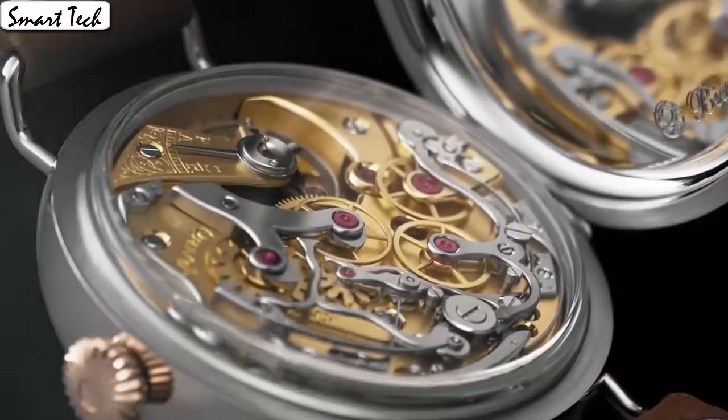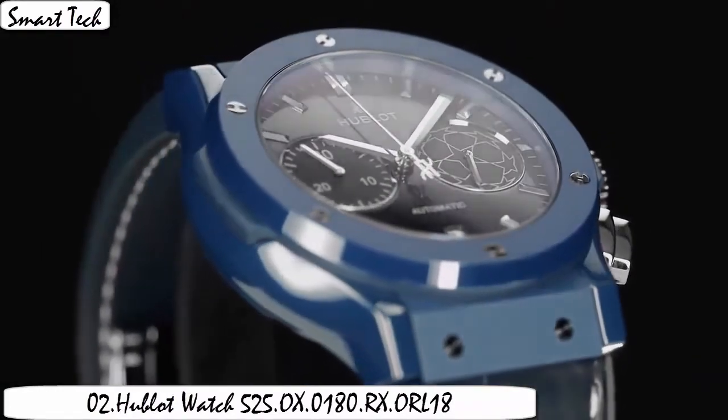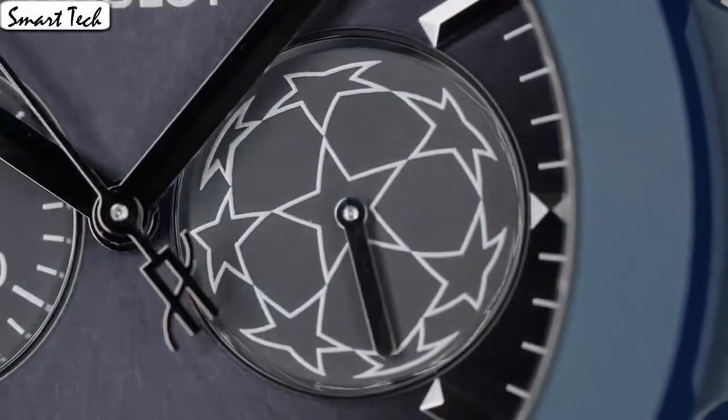Movement switch automatic. Water resistance depth 100m, aluminum material type anti-reflective. Saphir display type, analog. Case material 18k rose gold.